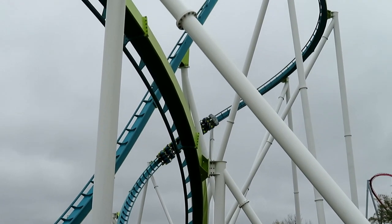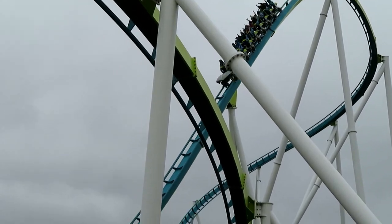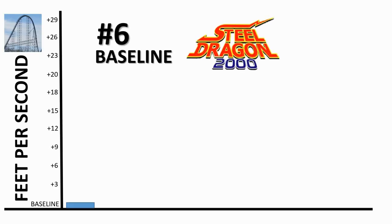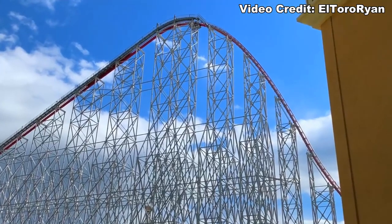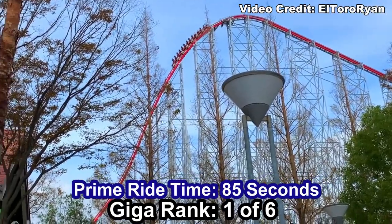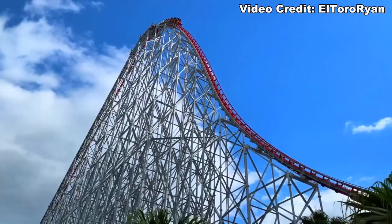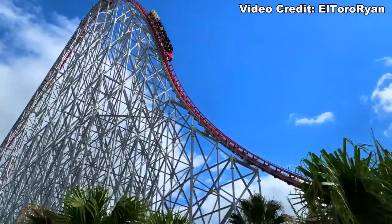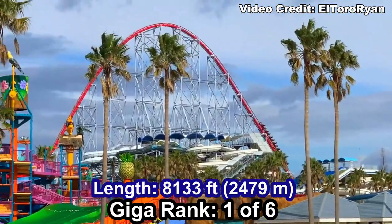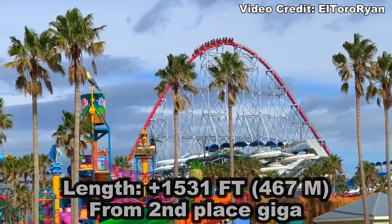That was a long explanation for something that's not that complicated. So let's get started. Coming in sixth place with the worst pacing is Steel Dragon 2000 at Nagashima Spa Land. This has by far the longest amount of prime ride time at 85 seconds, which is probably up there with the best prime ride time of any coaster period — 1 minute and 25 seconds from lift to brakes is insane. Steel Dragon is also the longest coaster in the world, and is about 1500 feet longer than the next longest giga on this list.